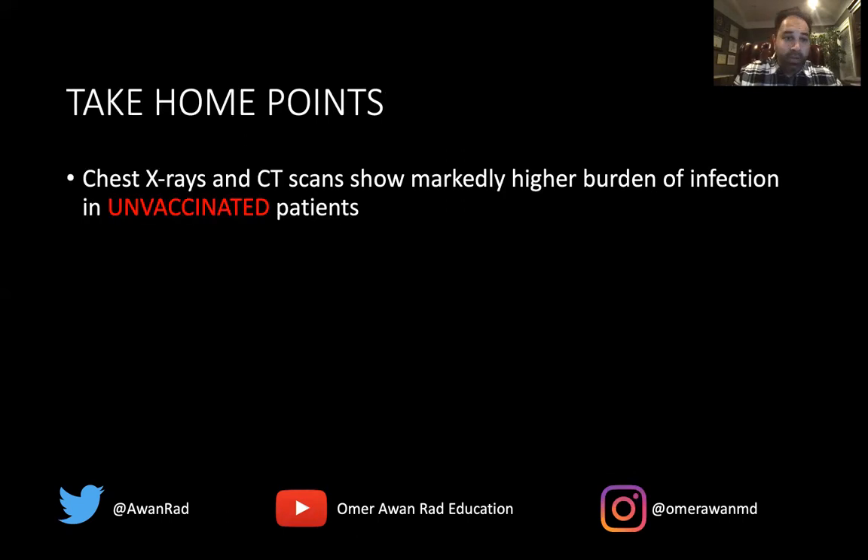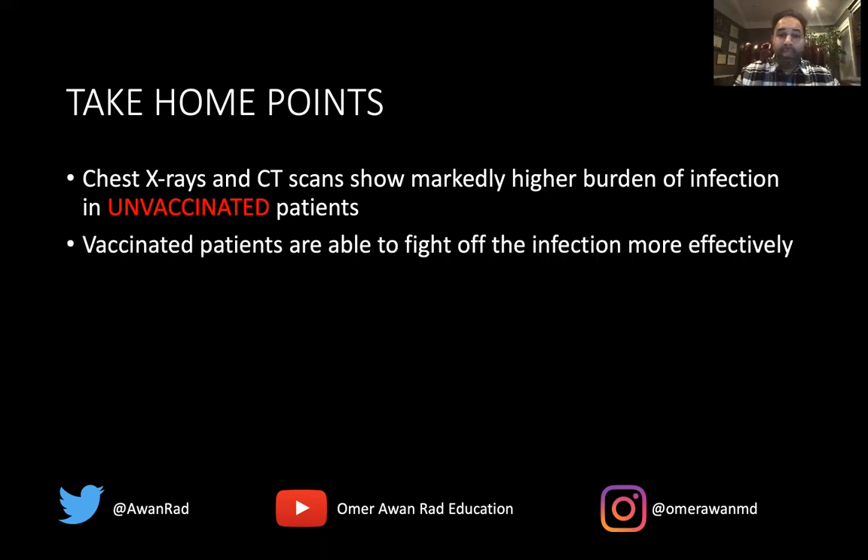The take-home points: chest x-rays and CT scans show a markedly higher burden of infection in those that are unvaccinated versus those that are vaccinated in patients that test positive for COVID-19. Vaccinated patients are likely to fight off this infection because they have the antibodies to fight it, so the infection is not as dramatic or pronounced, even on imaging studies. This is great evidence that vaccines work. We see this on a daily basis, and I could show you hundreds or thousands more cases that look very similar to the ones shown here.